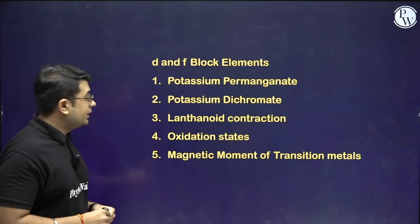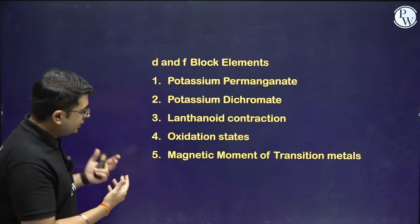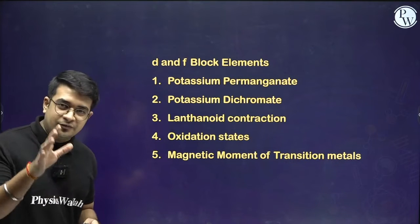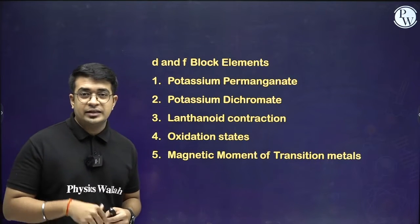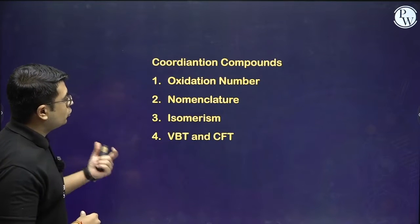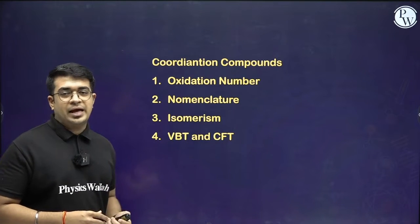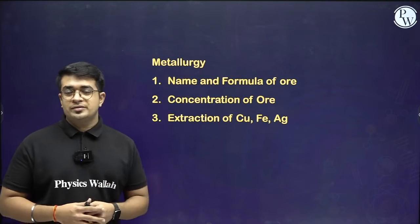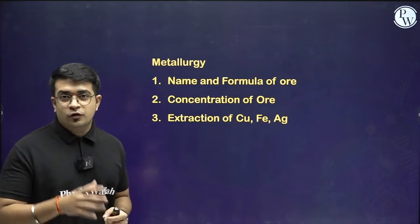For D-block and F-block elements, all the parts are already given — just focus on those. You will need to study every part, but give more attention to these highlighted topics. For coordination compounds and the last part, which is metallurgy, all the topics are already written for you for simplicity.